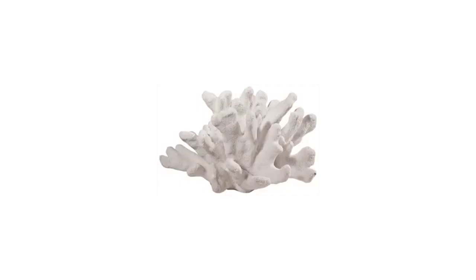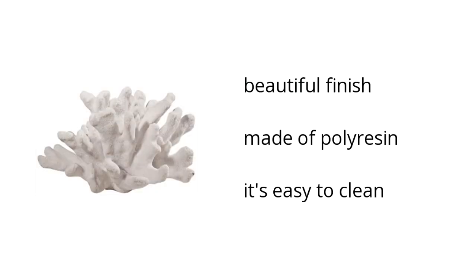Here are the top features of the Home Accent White Faux Coral Sculpture. It has a beautiful finish, is made of polyresin, and is easy to clean.